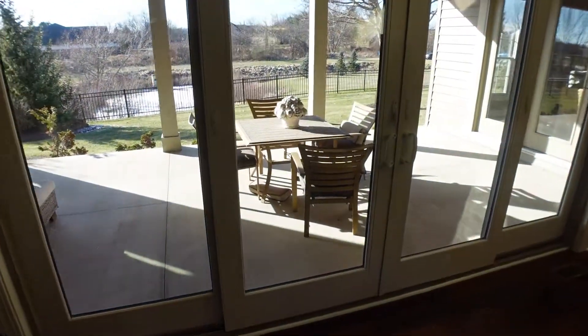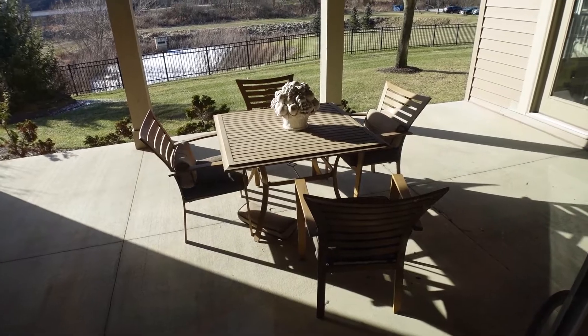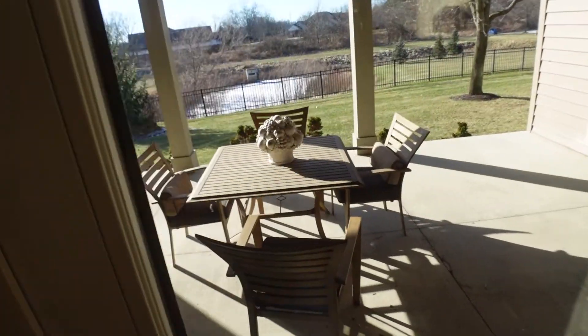There's our patio. Not going out there because it's cold. Let y'all get the picture.